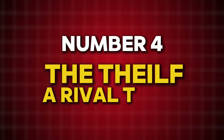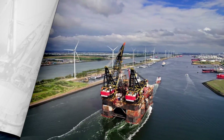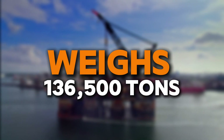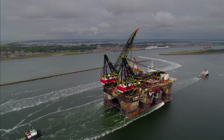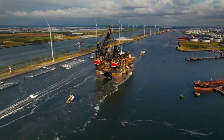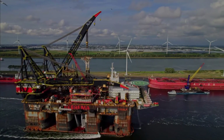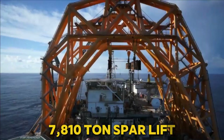While the SIEM 7000 is an engineering icon, it's not the only titan in the sea. Meet the Thialf, another SSCV that has left its mark on history. Built in 1985 by Mitsui Engineering in Japan, the Thialf weighs 136,500 tons, making it heavier than the SIEM 7000. It's also slightly longer at 606 feet. The Thialf features two cranes, each capable of lifting 7,100 tons, giving it a combined capacity of 14,200 tons. While its lifting power is marginally higher than the SIEM 7000, its cranes have a shorter horizontal reach, which limits its versatility in some scenarios. The Thialf has been a part of several record-breaking projects, including a 7,810-ton spar lift for BP in the Gulf of Mexico.